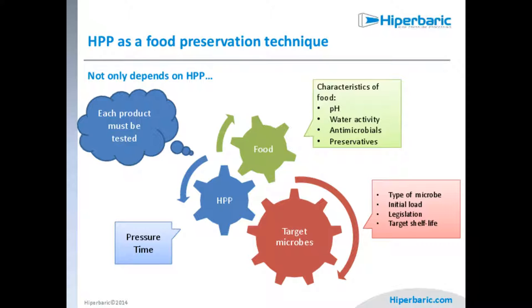Every product must be tested because the outcome depends on many parameters. Regarding target microbes, we consider the type of microbe, the initial load, the legislation of different countries — which varies considerably — and the target shelf life. If you only need 15 days of shelf life, you don't need to reach 6,000 bar; 4,000 bar may be sufficient.